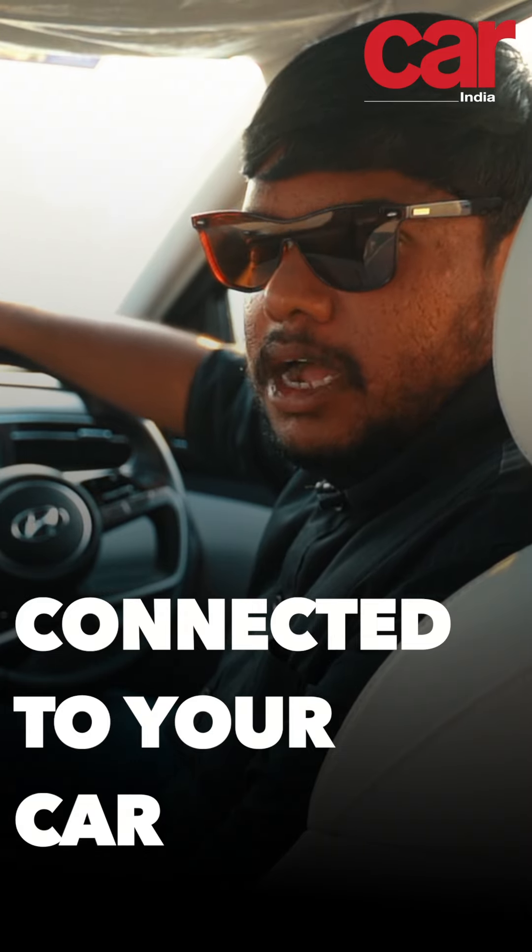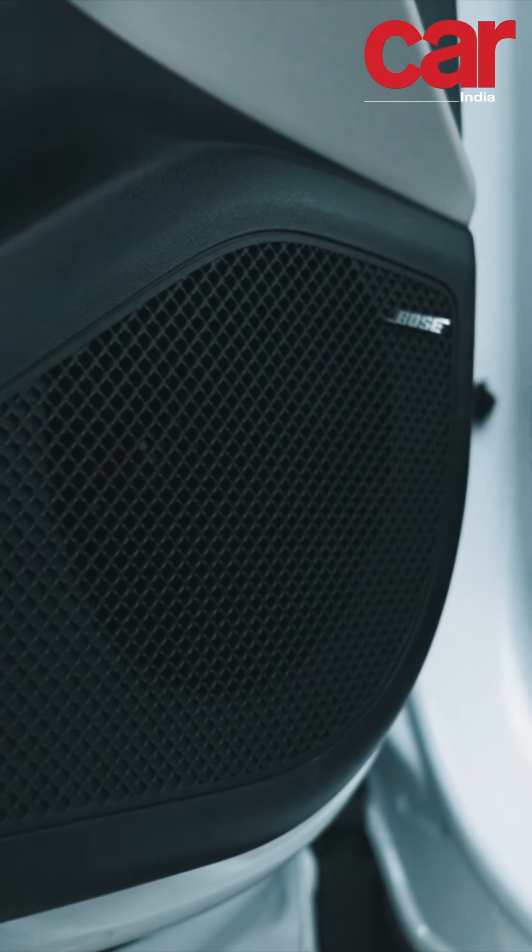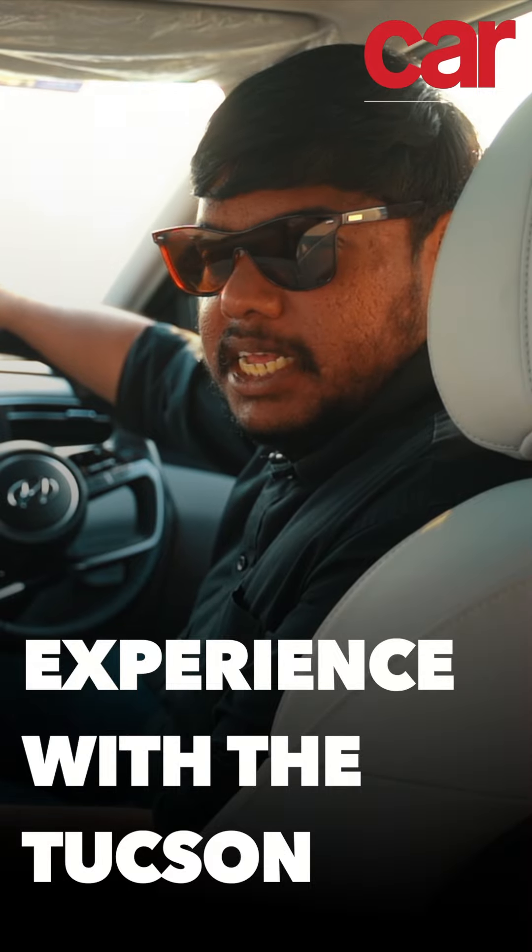In today's modern day and age, you really want to feel connected to your car. And the Hyundai Tucson allows you to experience that.